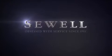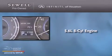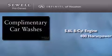Sewell. Obsessed with service since 1911. This is a 2011 Infiniti QX56. It has a 5.6-liter, eight-cylinder engine and an automatic transmission.